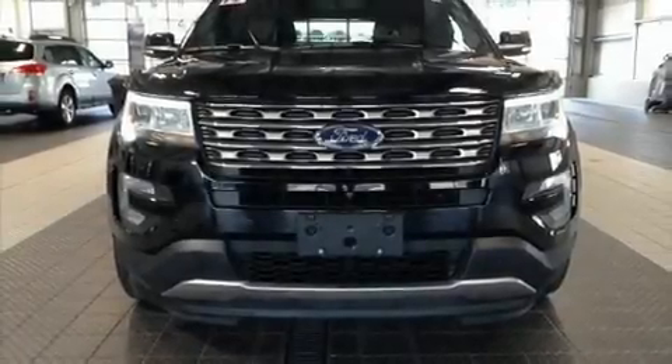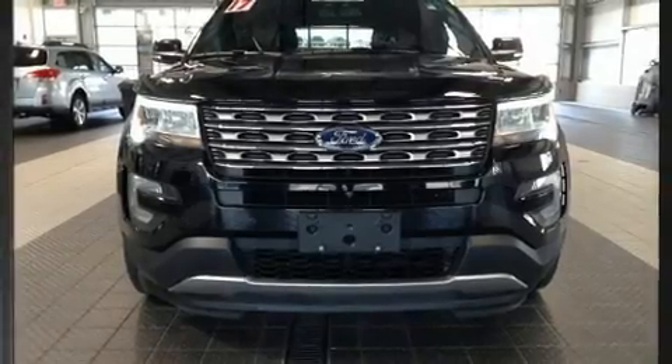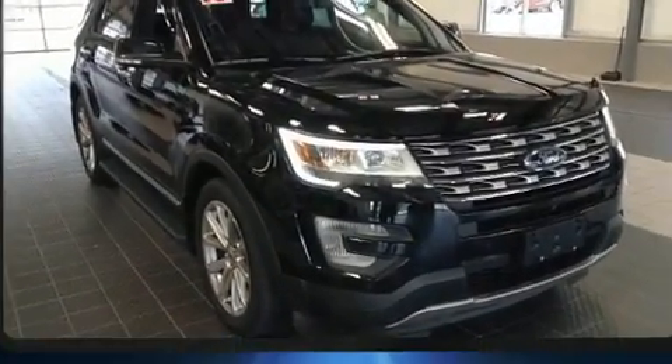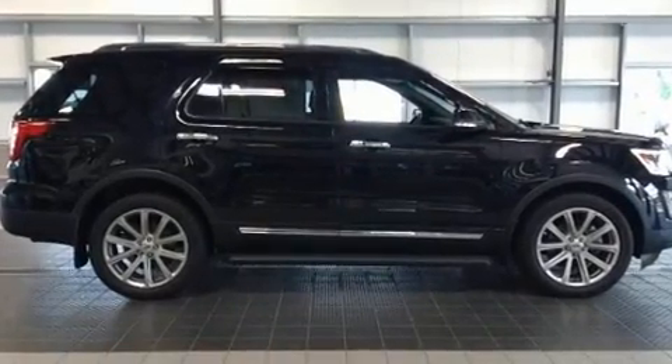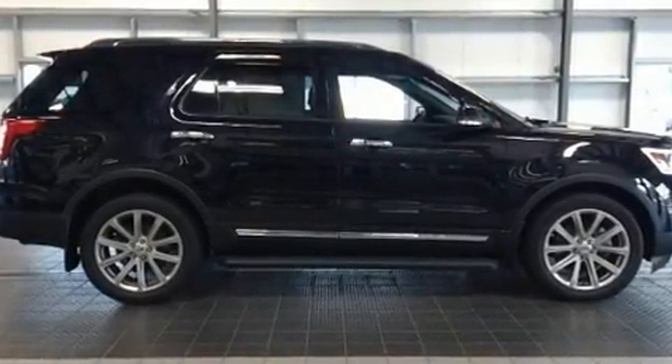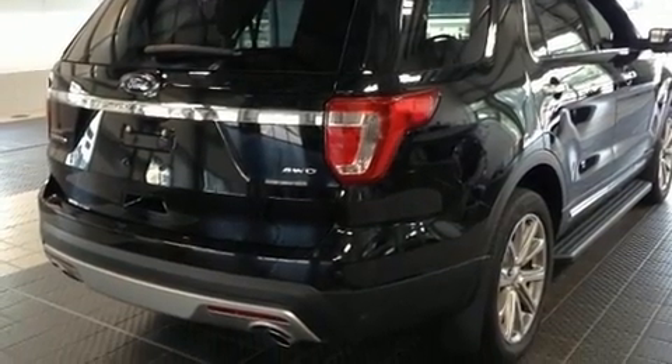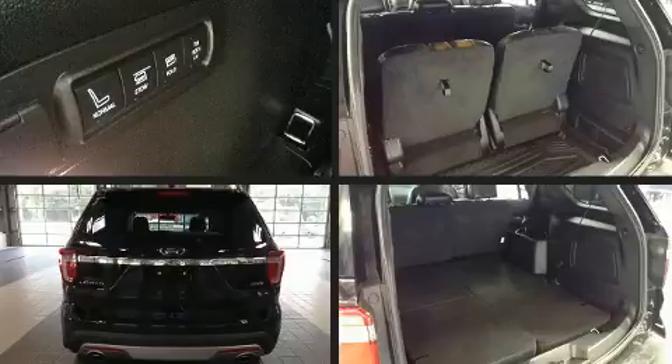Climb inside the 2017 Ford Explorer. It features an automatic transmission, four-wheel drive, and a 3.5-liter six-cylinder engine. Turbocharger technology provides forced air induction, enhancing performance while preserving fuel economy. Top features include front bucket seats and power front seats.